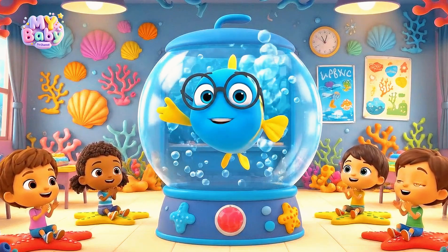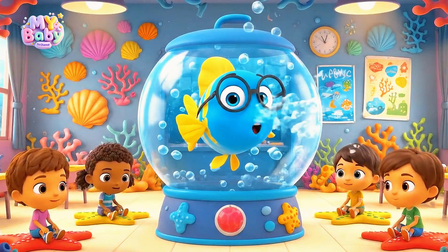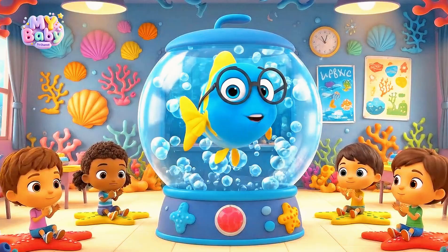Welcome to Fishy Classroom! Today, we are going to learn all about fish.